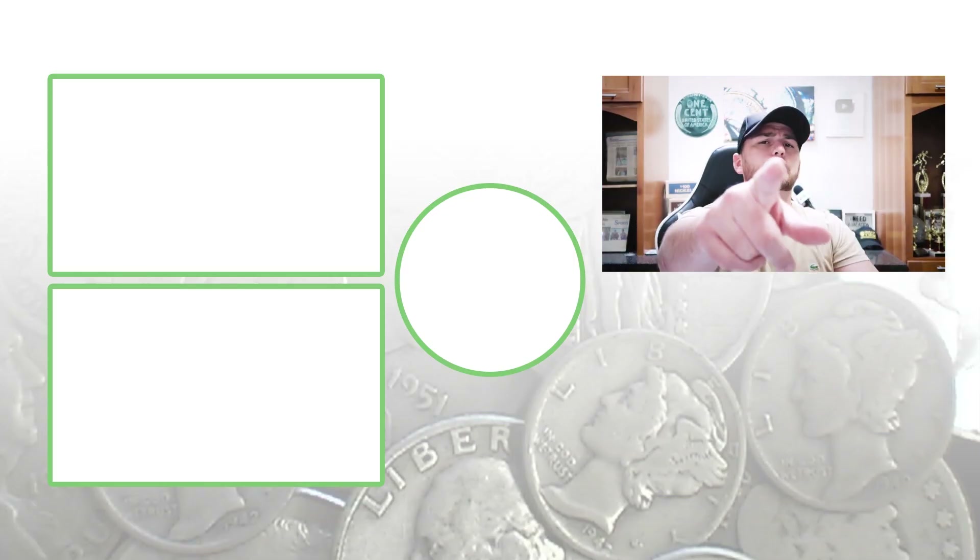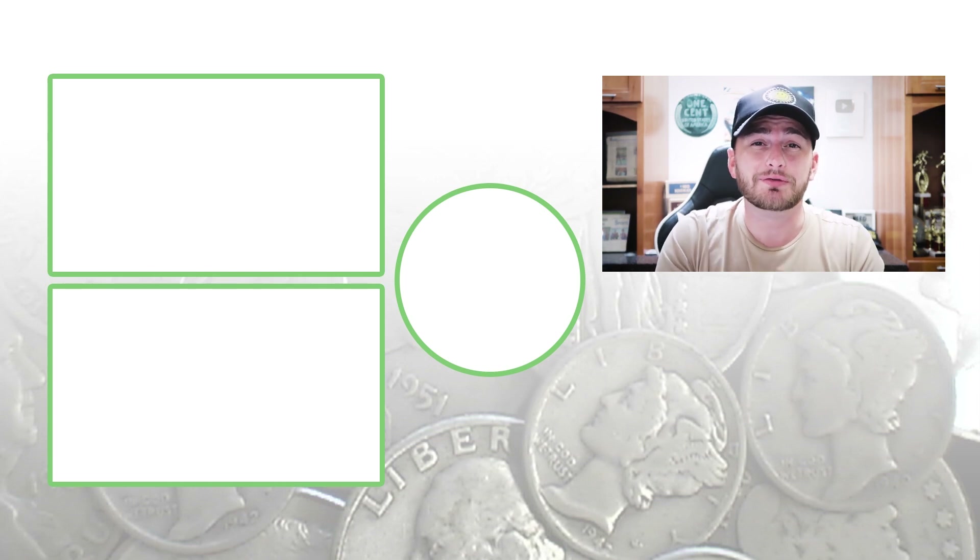Don't forget to subscribe, check out the videos to the left, and until tomorrow I'll see you in the comment section. This is Cap's Collectibles — and this is where I disappear.